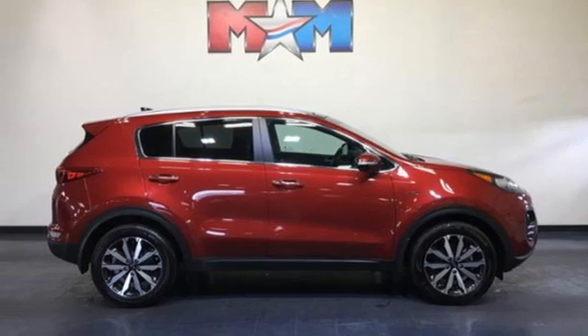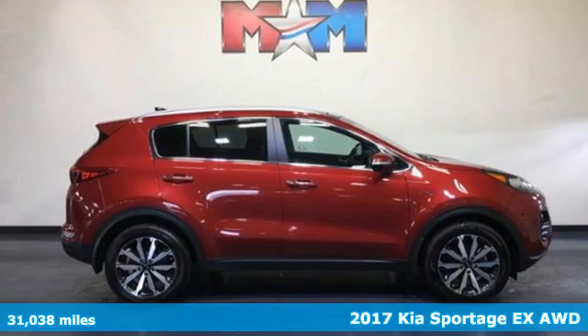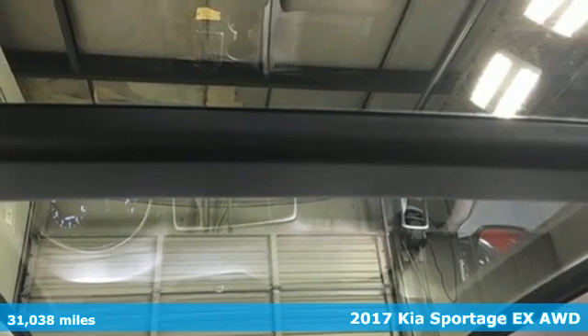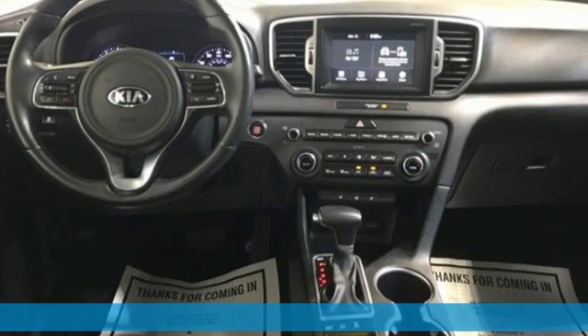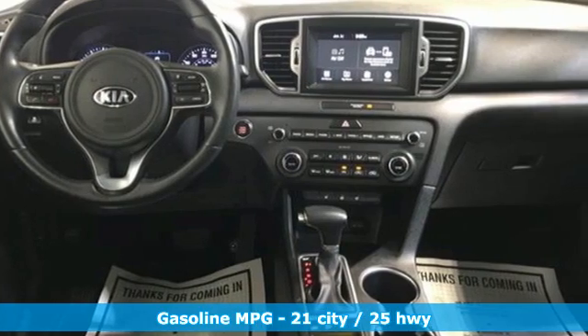It's a 2017 Kia Sportage. Take your drive from every day to an everyday delight in the Sportage. It's perfect for your urban adventures. It comes with all the amenities you need.